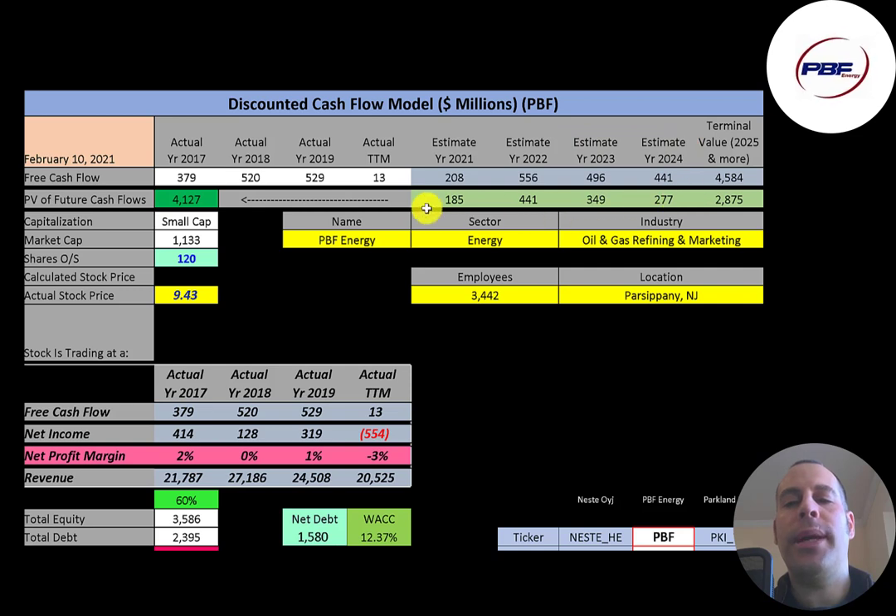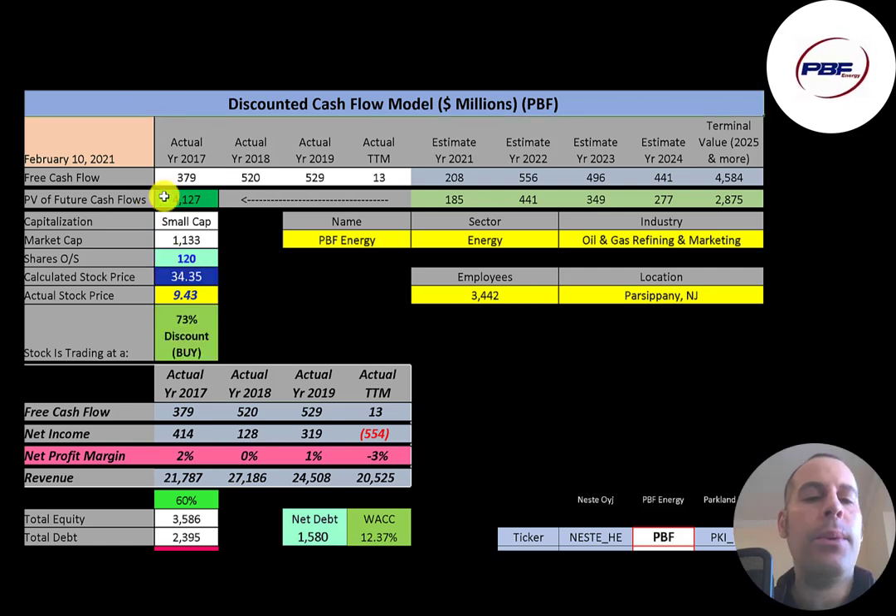We estimated four years of future free cash flows and also estimated a terminal value — all cash flows past year four — at $4.6 billion. We discounted those numbers back to today using the weighted average cost of capital and get a value of the company of $4.1 billion. Dividing that by 120 million shares gives us a calculated stock price of $34. They're currently trading at $9.43, so they're trading at a 73% discount — a strong buy according to the model.